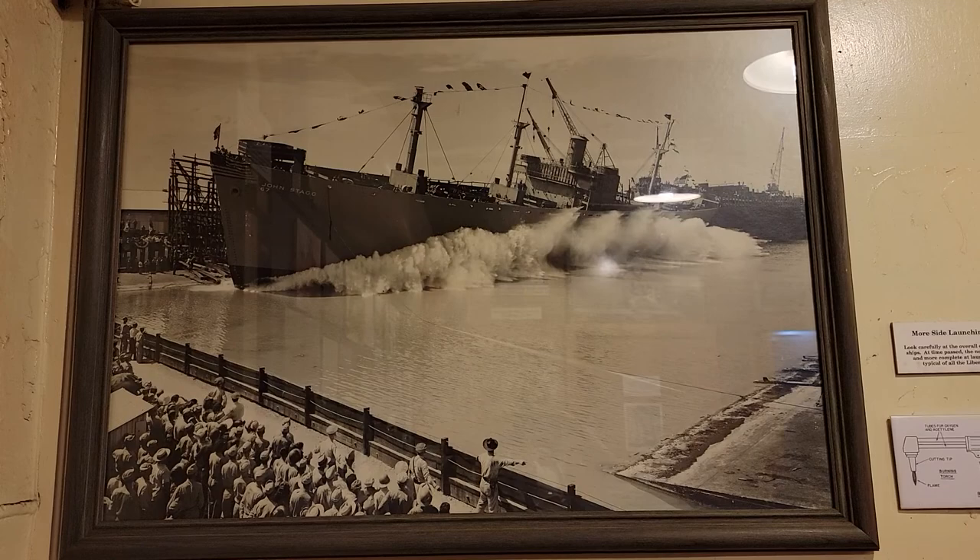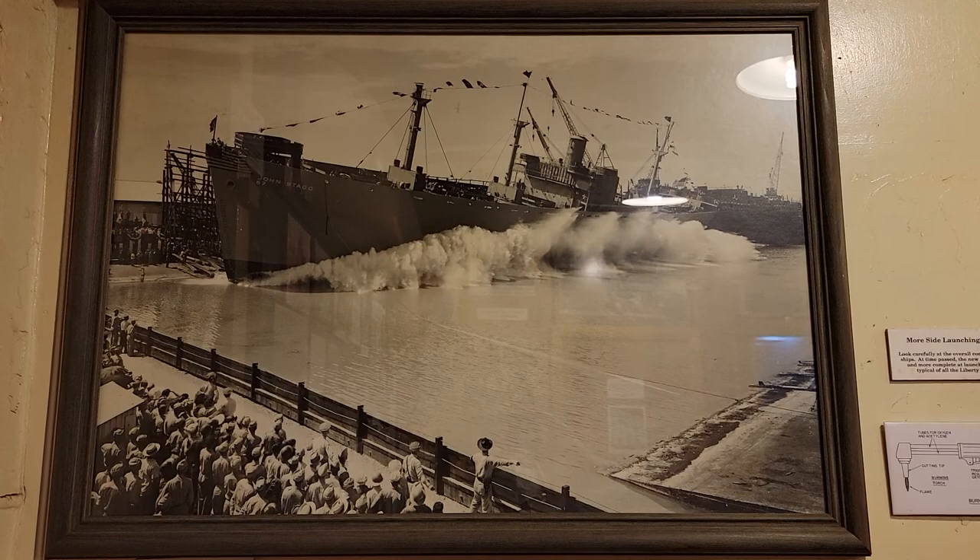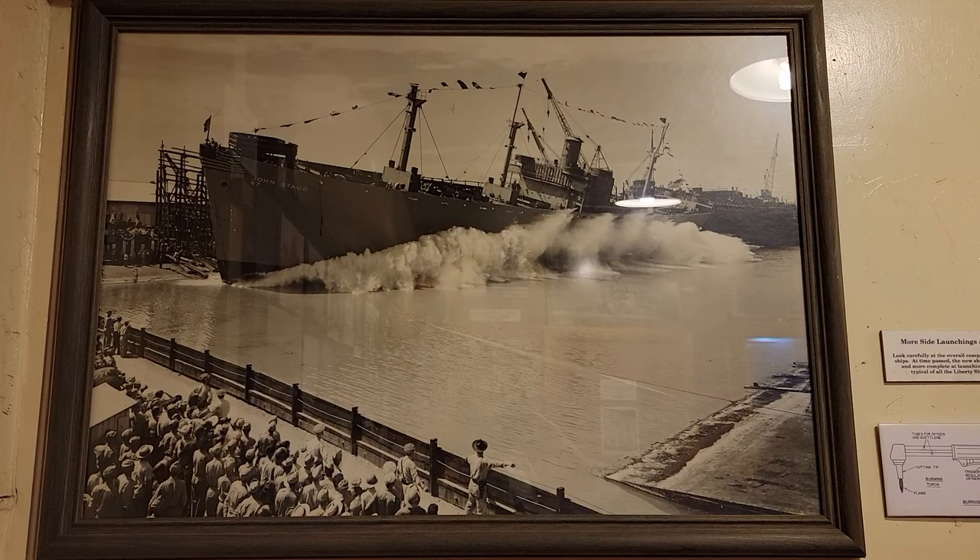This photo shows the launching of the SS John Stag. This is called a side launching. The waterway was too narrow for the traditional stern first launching technique.